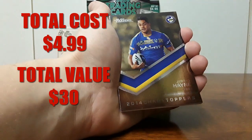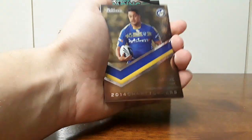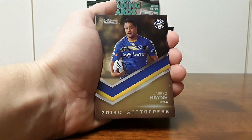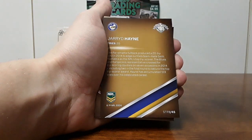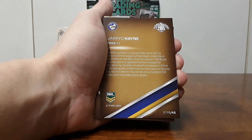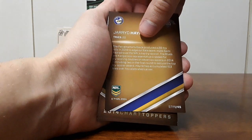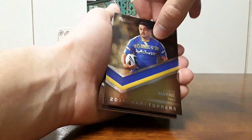So we'll get to see some old school stats for the 2014 year. Jared Hayne — top try scorer. We can see it there, 20 tries. Jared Hayne features on some of these really nice cards.